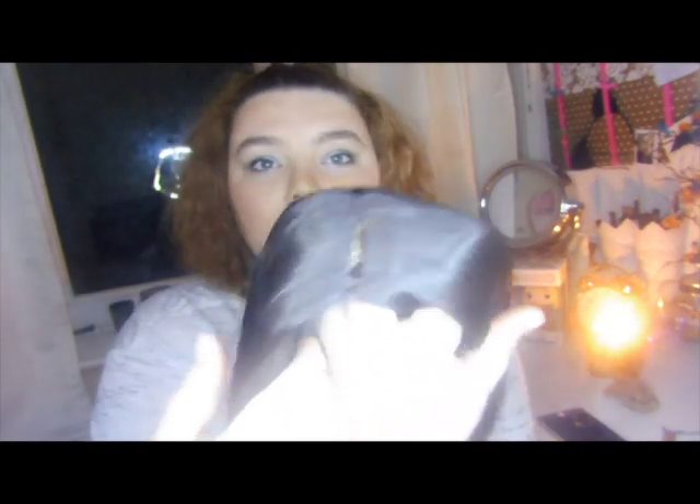I asked about the exchange policy, because I know some places don't have one due to hygiene. Unfortunately this company does not have a return policy for that reason, but it wasn't really a deal breaker. I think I will definitely be ordering from there again. The quality of the wig, even though it is synthetic and does not have a fringe, is really impressive.